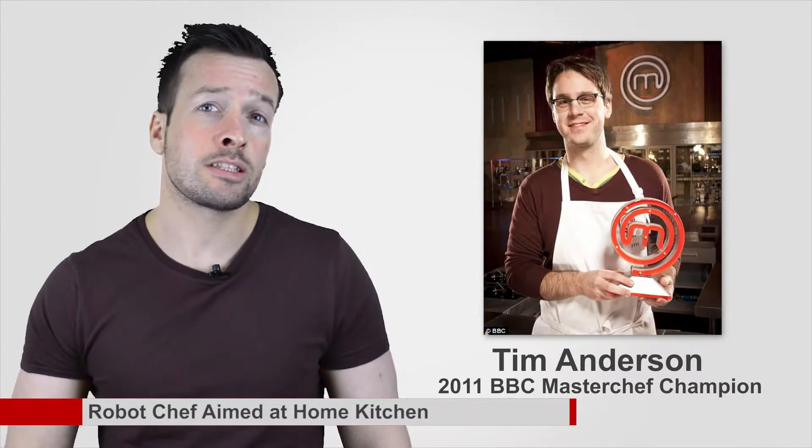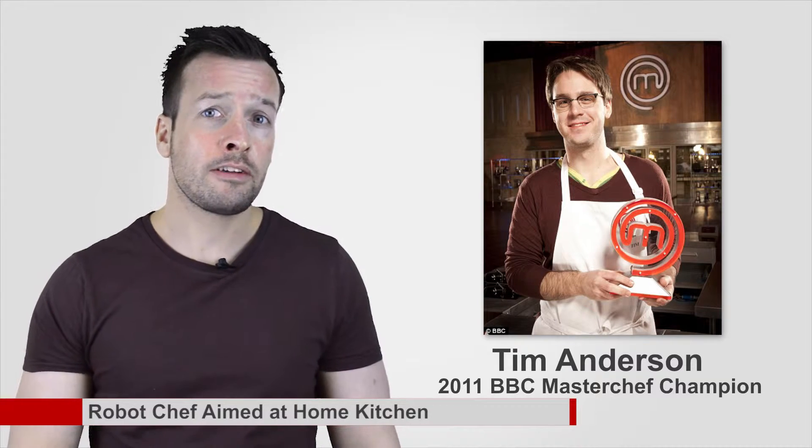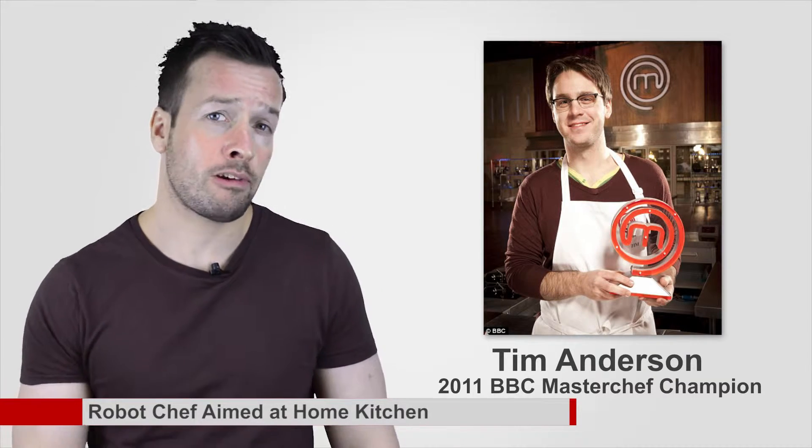Tim Anderson, the 2011 BBC MasterChef champion, is training the Robo Chef. At the Hannover Messe, he has got the machine making crab biscuits. "It's the ultimate sous chef," Mr. Anderson told BBC News. "You tell it to do something, whether it's a bit of prep or completing a dish from start to finish, and it would do it the same every single time." The product is still two years away from market.